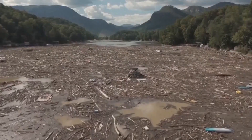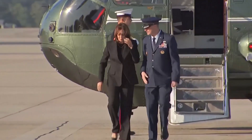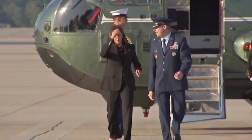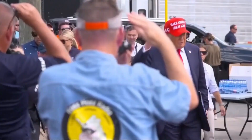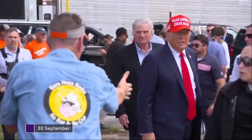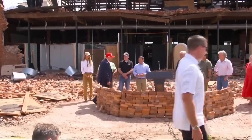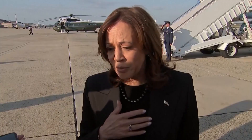Hurricane Milton has left behind a legacy of destruction that will take years to recover from. The storm's rapid intensification, the massive evacuations, and the widespread devastation have shown us just how vulnerable we are to nature's fury. As the climate continues to change, hurricanes like Milton will likely become more frequent and more destructive. The lessons from Milton are clear: we need to invest in stronger infrastructure, improve our emergency response systems, and take climate change seriously to protect future generations.